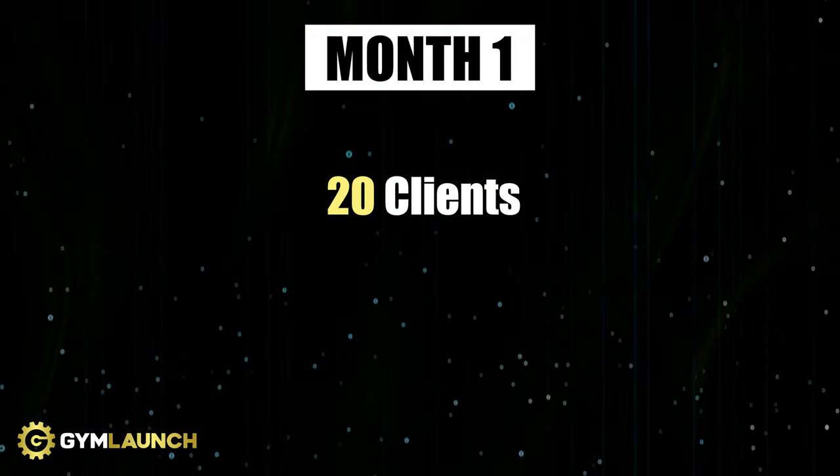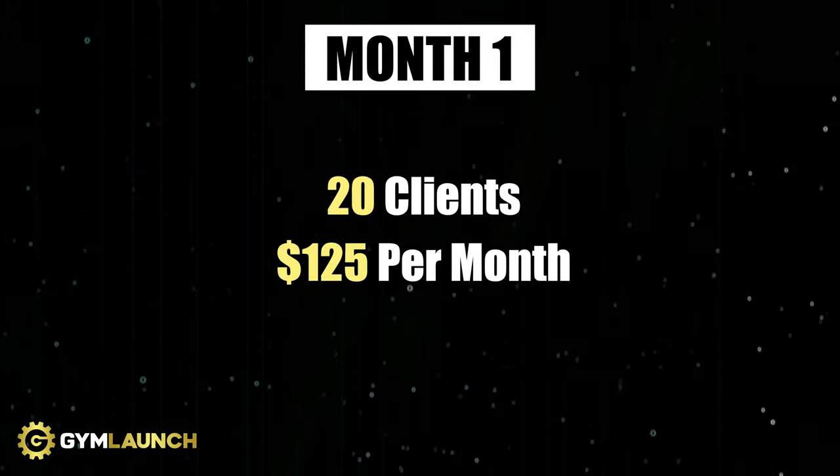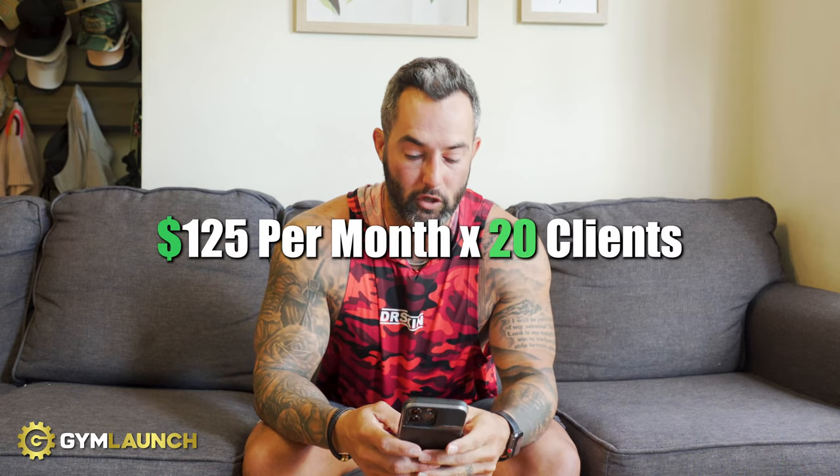About a month before opening, they're letting people know — posting on social media organically, not running any ads, getting out in the community, doing pop-ups. They know people from another facility they'll be able to pull over, which is the hard truth. Day one, they open with 20 clients. Their average price is $125 per month — they undercut competitors to provide more value for less. So month one: 20 members times $125 equals $2,500 a month.